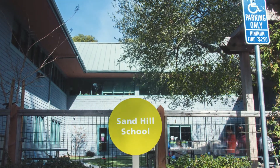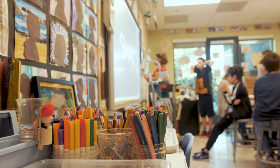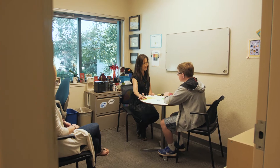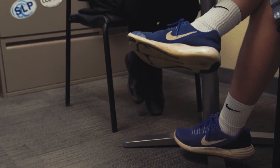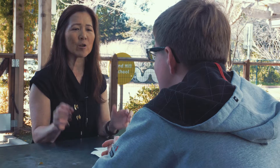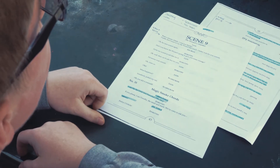At Sand Hill, we serve students that have language-based learning differences, including dyslexia and ADHD. Many of our students come to Sand Hill feeling broken. Yes, they have language-based learning differences, but also many of them have anxiety or depression that is often caused by their experiences in school. And what we really do is we reignite those students — they are not only worthwhile, but they are powerful learners.